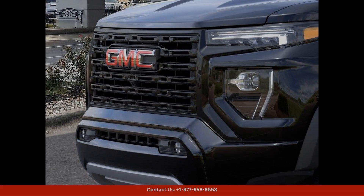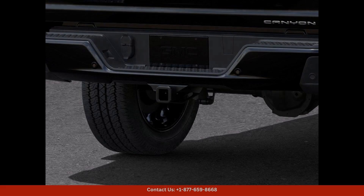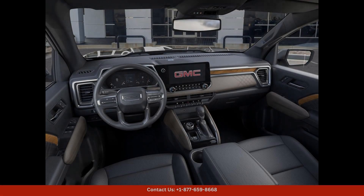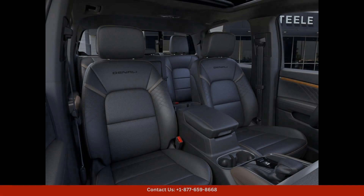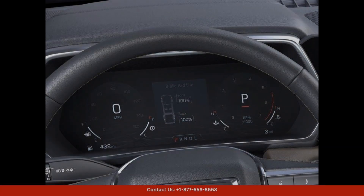The exterior of the GMC Canyon Denali is finished in a stunning Onyx Black paint color, giving it a sophisticated and sleek appearance. The Denali trim level adds luxury features such as chrome accents, LED lighting, and a distinctive Denali grille. Equipped with four-wheel drive, this truck is ready to take on any terrain or weather conditions with confidence.